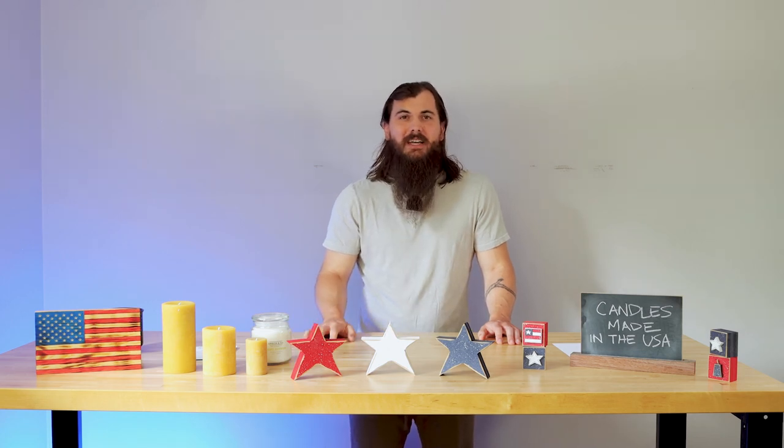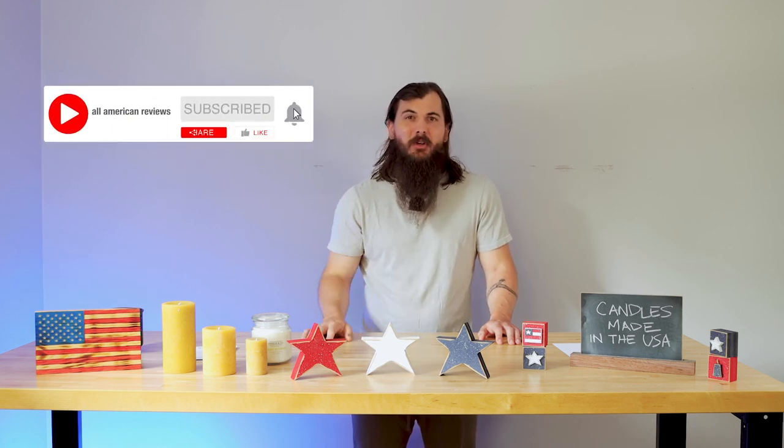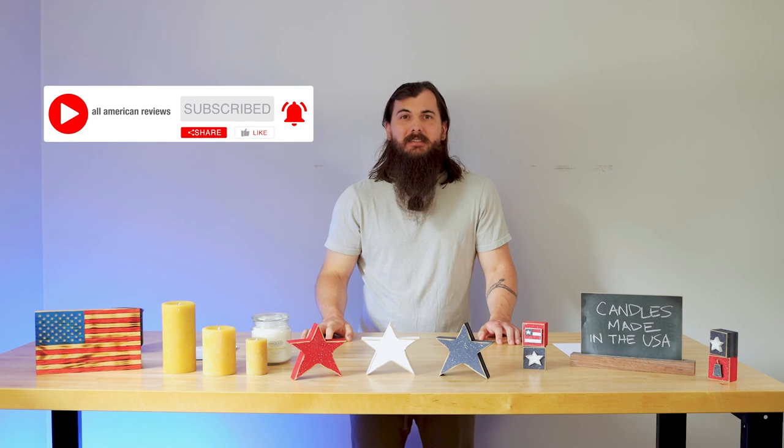That's it for this video on how to find candles made in the USA. If you have any questions, make sure to drop a comment below or you can shoot me a message and we'll find an answer for you. And as always, thanks for supporting your country and shopping American-made. See y'all next time.